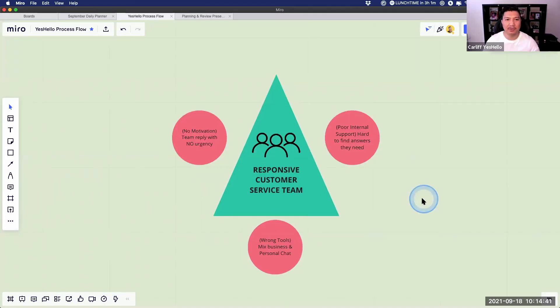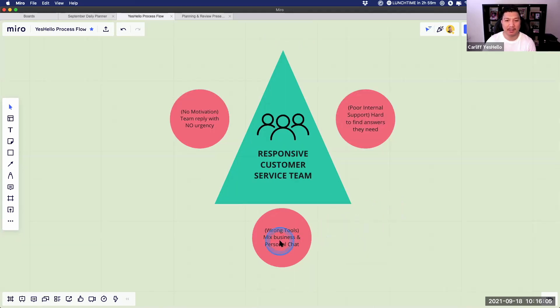I'm going to break down each one of these problems and then give you solutions to each one, so that by the end you'll have a clear plan on how to implement and solve these challenges in your company — clear strategies to solve these issues specifically inside your customer service department. The first one is wrong tools, or mixing business and personal chat.